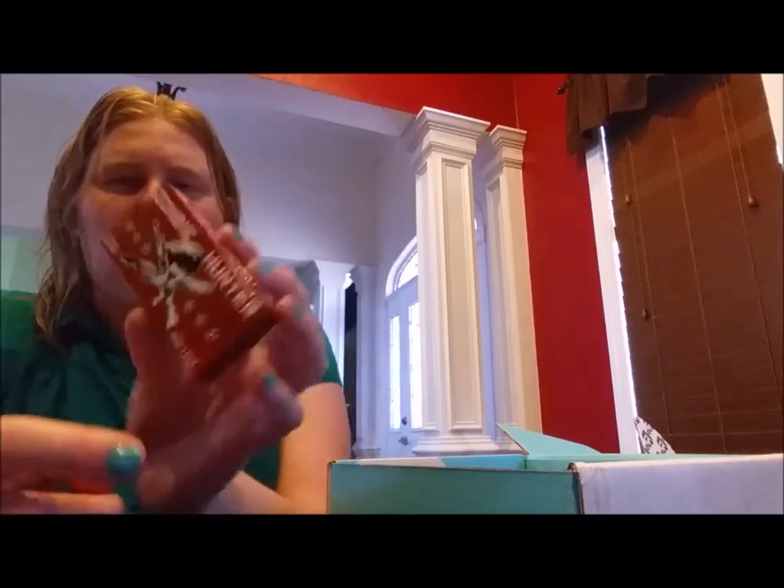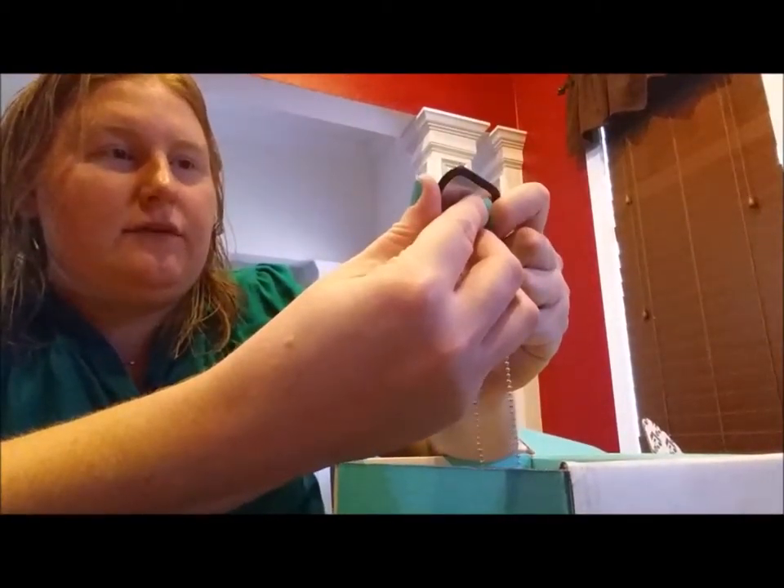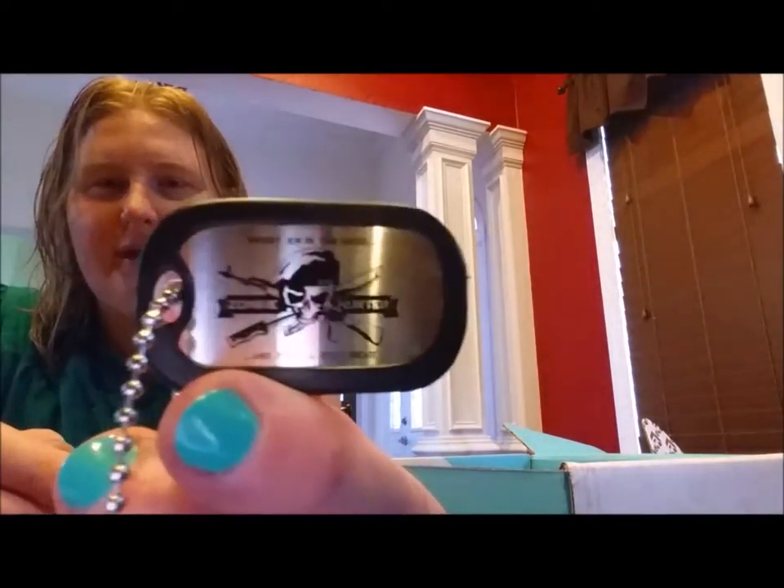We have the official issue Zombie Hunter dog tags from Classified Novelties — not for ages zero to three, so no three-year-olds in the military, sorry! They're kind of cool looking — a typical dog tag chain, and then it says 'Zero Zombie Emergency Response Operators.' The other one says 'Shoot them in the head and they'll stay dead — Zombie Hunter,' with a nifty little logo. If you're into all things zombie apocalypse, this might be right up your alley.